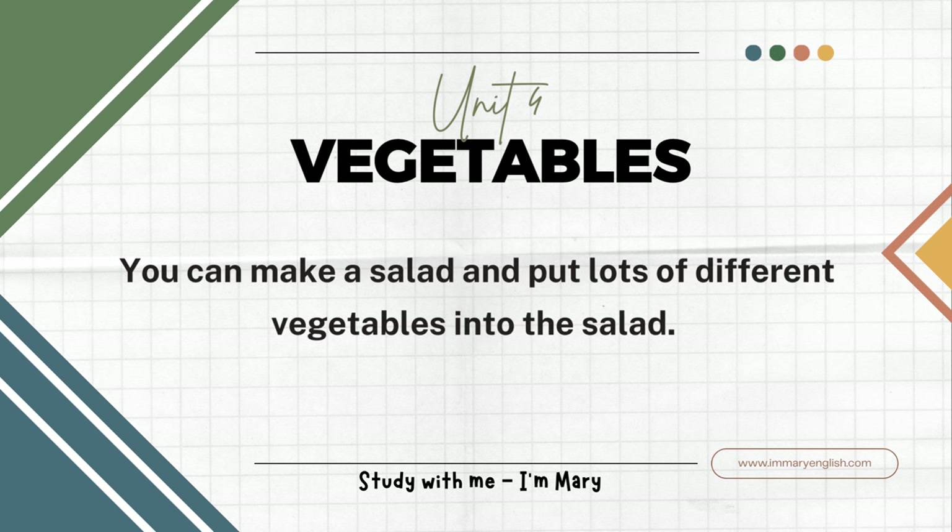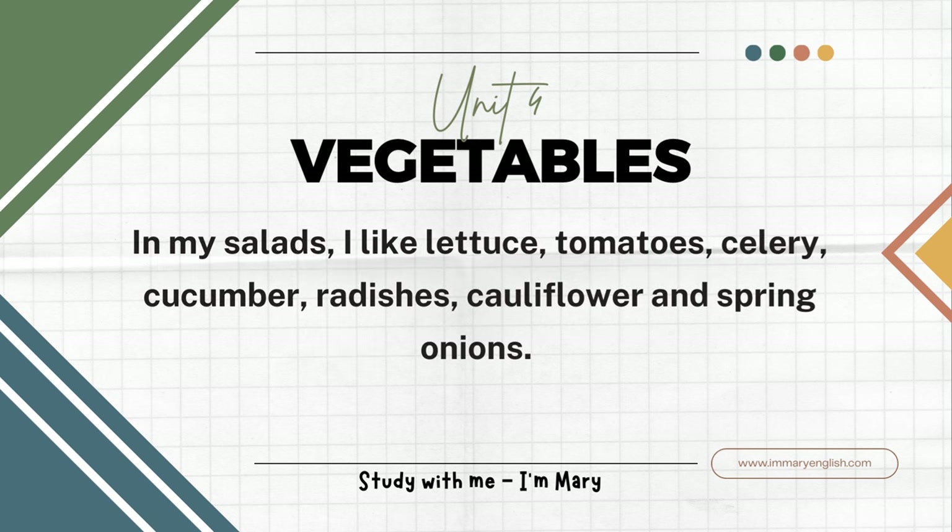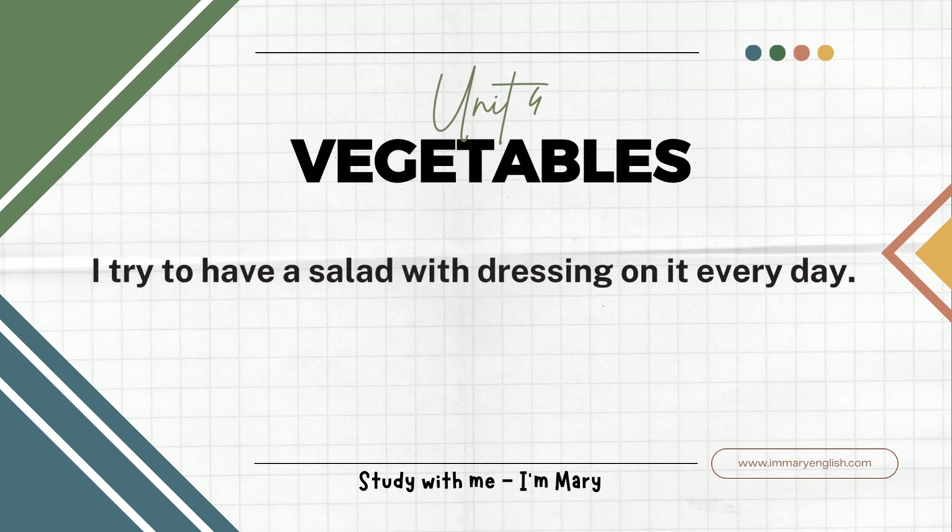You can make a salad and put lots of different vegetables into the salad. In my salads I like lettuce, tomatoes, celery, cucumber, radishes, cauliflower, and spring onions. I try to have a salad with dressing on it every day.